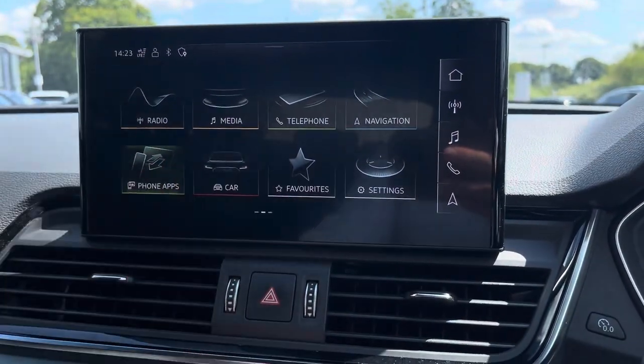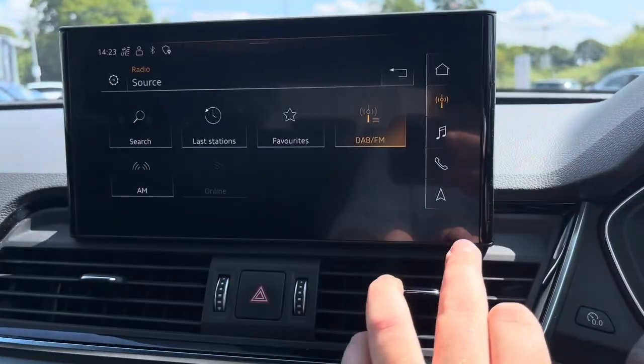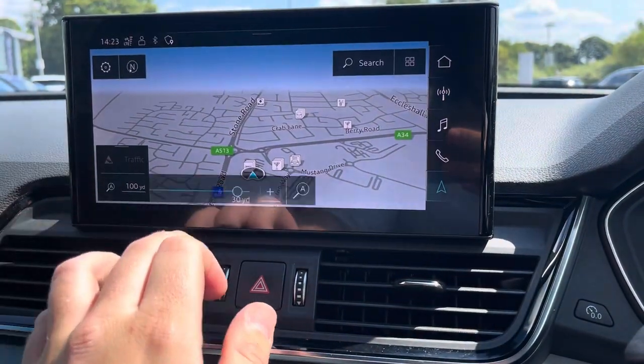From the central touch screen display you can access Apple CarPlay or Android Auto so you're never disconnected, as well as DAB and FM radio stations or simply navigation.